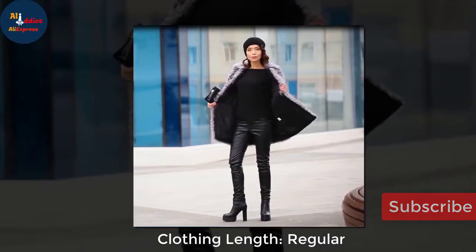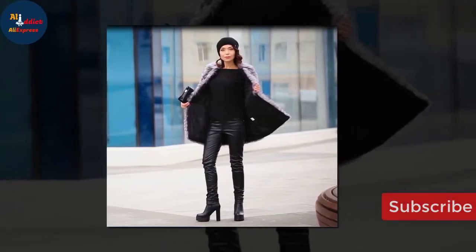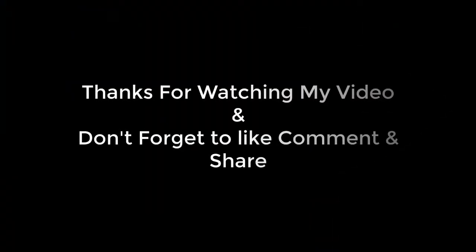Clothing length: regular. Pattern type: striped. Thanks for watching my video and don't forget to like, comment, and share.